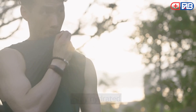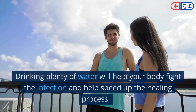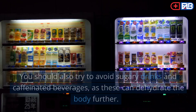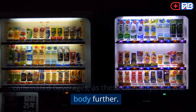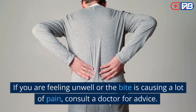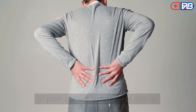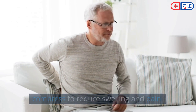Step 8: Stay hydrated. Staying hydrated is important when you have an infected bug bite. Drinking plenty of water will help your body fight the infection and help speed up the healing process. You should also try to avoid sugary drinks and caffeinated beverages, as these can dehydrate the body further. If you are feeling unwell or the bite is causing a lot of pain, consult a doctor for advice. In the meantime, you can try applying a cold compress to reduce swelling and pain.